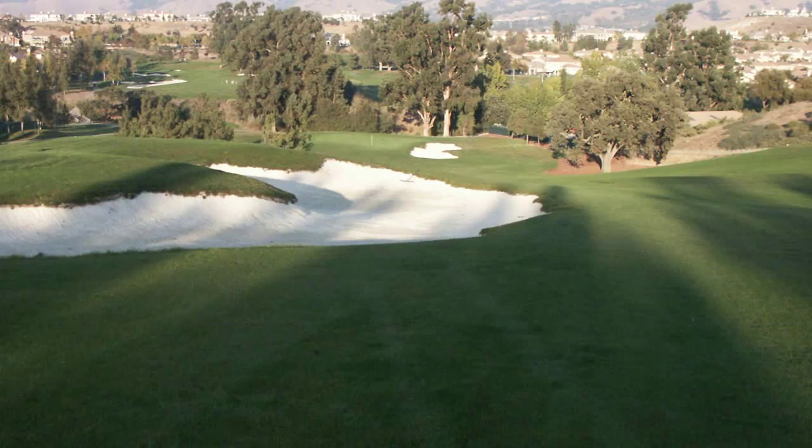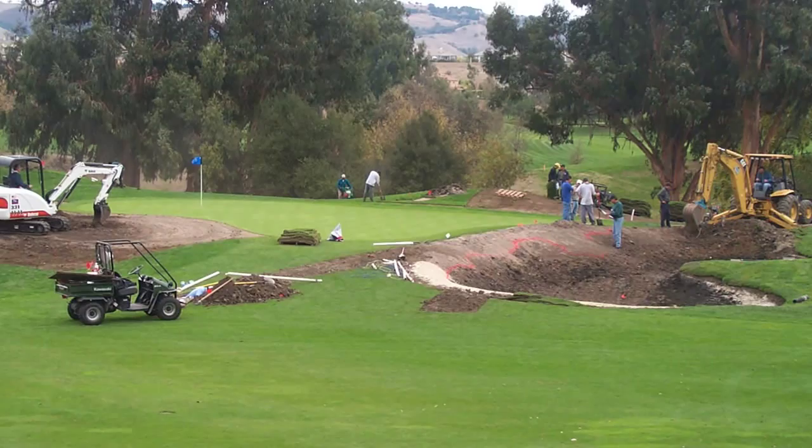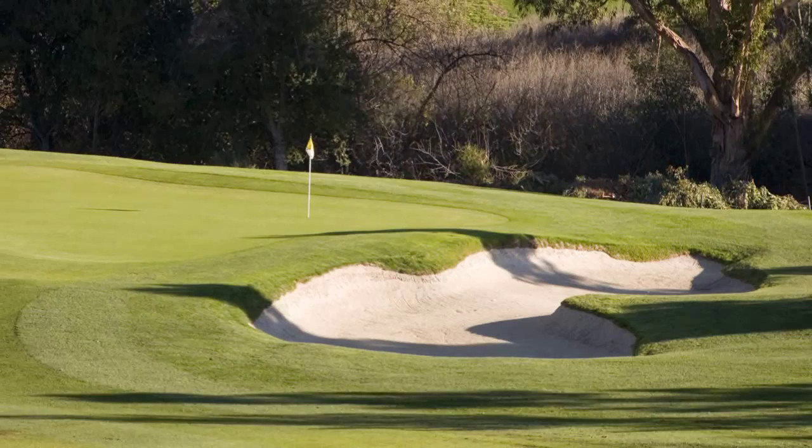We did introduce a bunker a little bit more in play on the left-hand side, to visually squeeze your tee shot between that bunker — and you can't get it too far right, or you have to deal with that big oak tree and the bunker on the right-hand side of the green. If you're playing for ultimate strategy, you want to keep it as close to that bunker as you can to straighten out your shot going into the green.